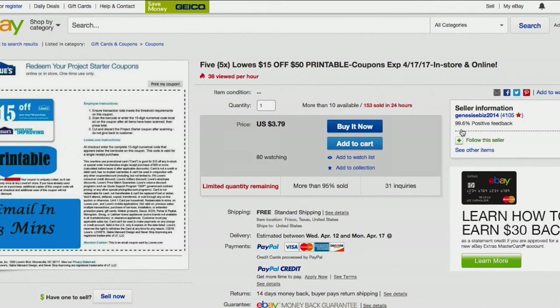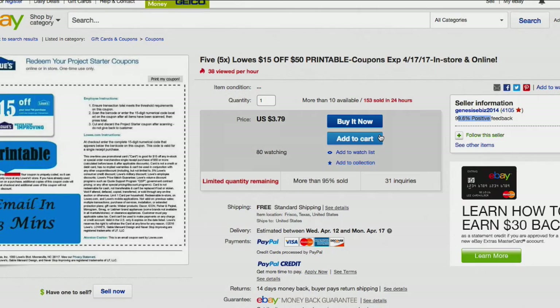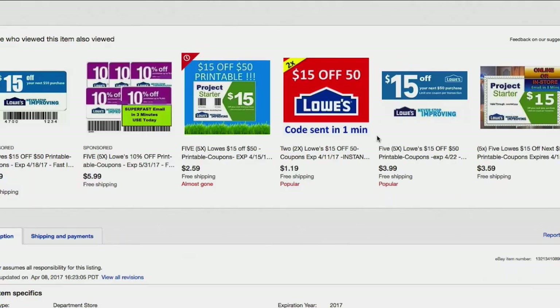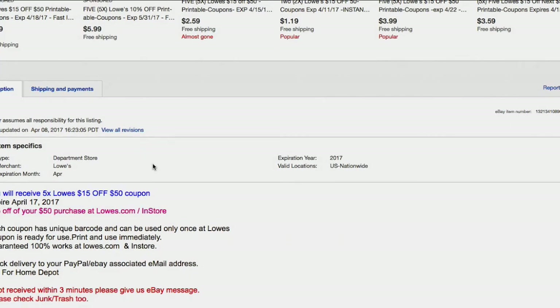A few tips here — just some eBay rules. Make sure the seller has decent feedback. A few other things to be aware of as far as the Lowe's coupons go: there are some Lowe's coupons that are for online use only for Lowe's.com, and typically those are lower in price.